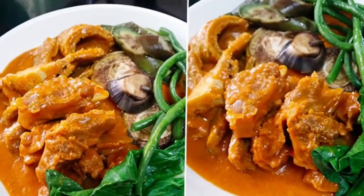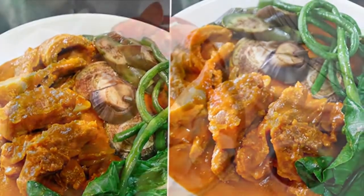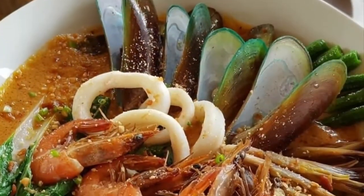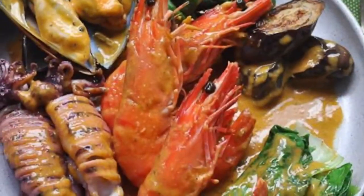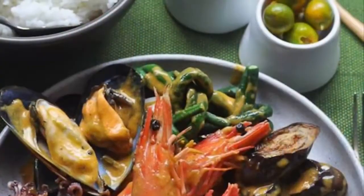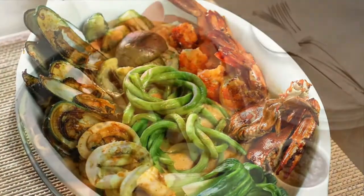Vegetables used in Kare-Kare include Chinese cabbage or other greens, daikon, green beans, okra, and asparagus tips, usually equalling or exceeding the amount of meat. The stew is flavored with ground roasted peanuts or peanut butter, onions, and garlic. It is colored with annatto and can be thickened with toasted or plain ground rice.